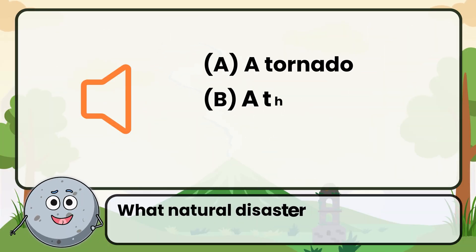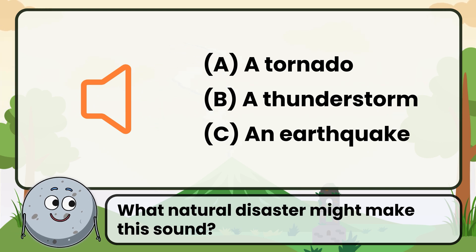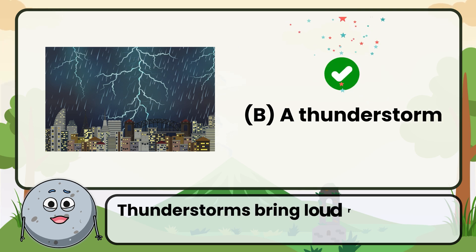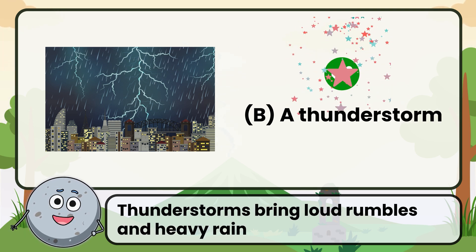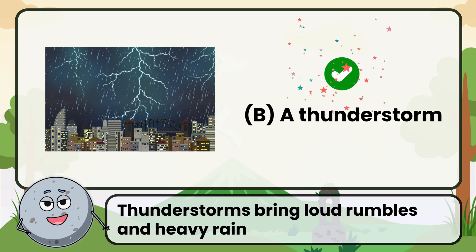What natural disaster might make this sound? Correct. The answer is a thunderstorm. Thunderstorms bring loud rumbles and heavy rain.